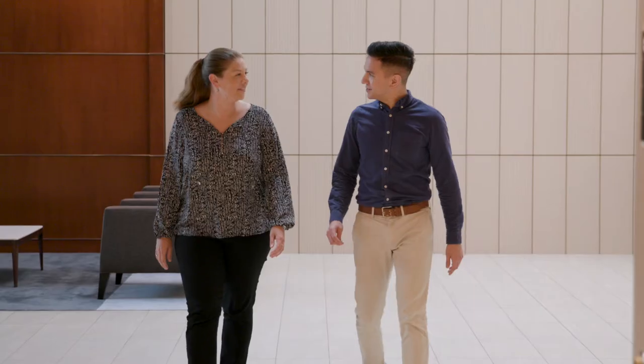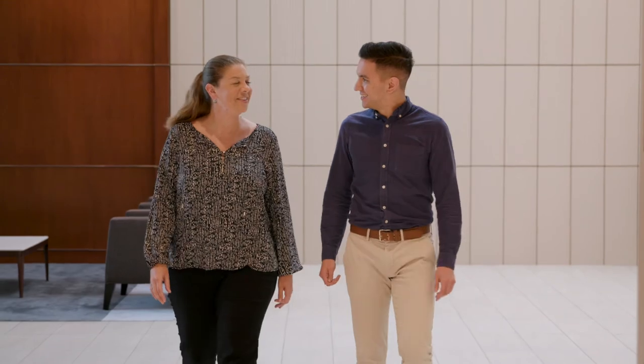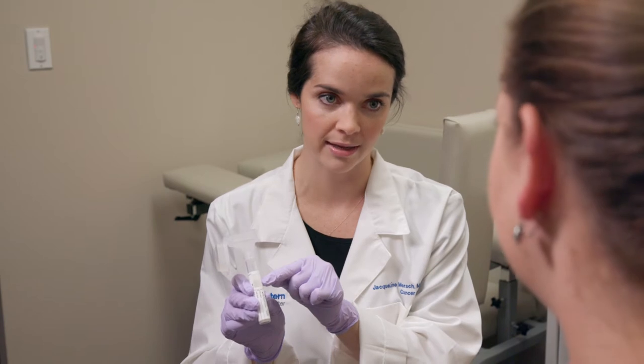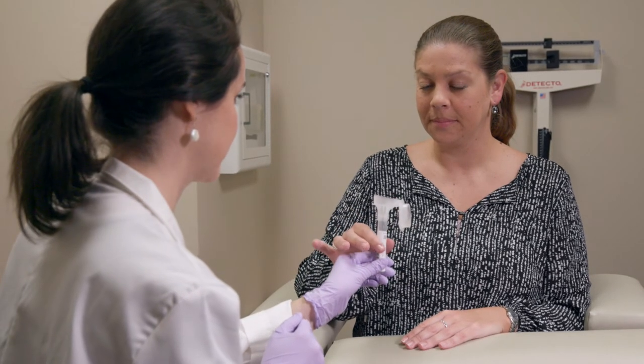Genetic testing can help you and your doctor better understand your cancer risks and make a plan to reduce or manage those risks. It can also provide valuable information to family members, as other relatives may be at an increased risk for cancer. Genetic testing is performed in the laboratory using a blood or saliva sample to look for broken genes or mutations that increase your risk for cancer.